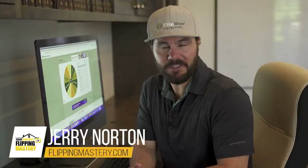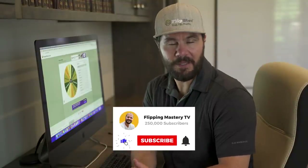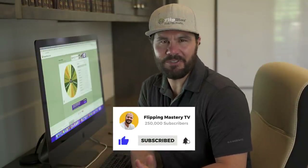If you're new here, I'm Jerry Norton, and I went from dead broke to millionaire flipping houses. After doing 8,000 deals, I created this channel to help you master the art of wholesaling and flipping so you can live your dream life. Be sure to subscribe and click the bell icon to get notified when new videos are released.